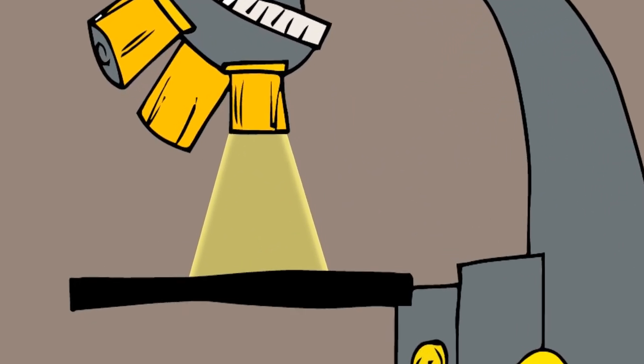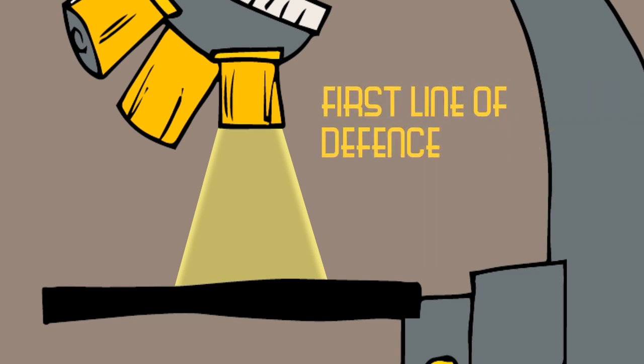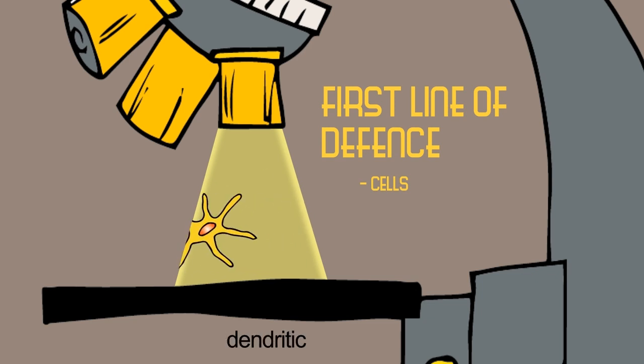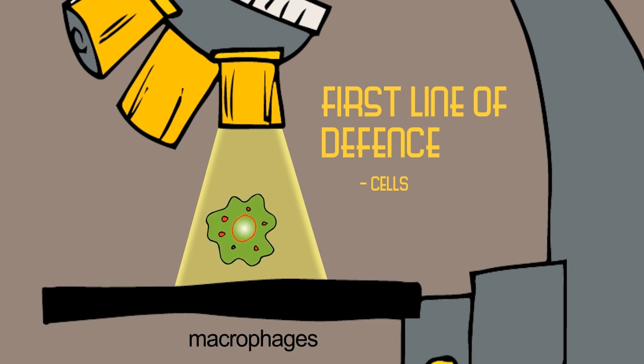These special cells are part of the first line of defense. They are the neutrophils, the basophils, the eosinophils, the natural killer or NK cells, the dendritic cells, and the monocytes that transform into macrophages when they get into the tissue.